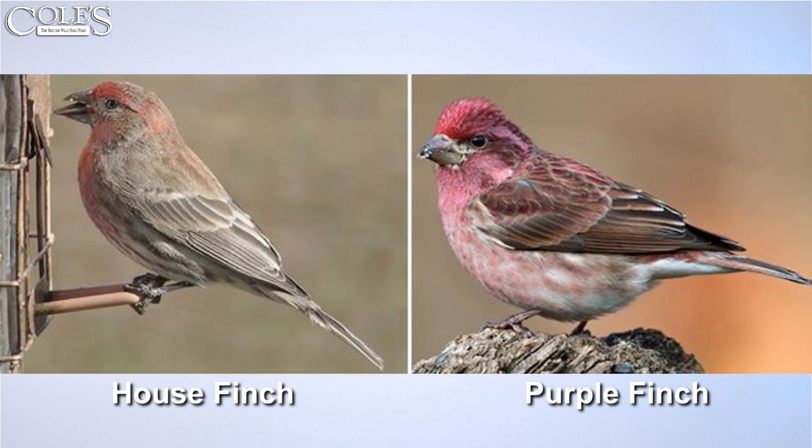If you're out in the field, they're not so different. This is one of the birds I had trouble with when I first started enjoying birds. I'd see a bird and look in the field guide thinking, 'Is that a house finch or a purple finch?' When you're just starting out, it all looks the same and you can't key in on the little minor things that make the difference.